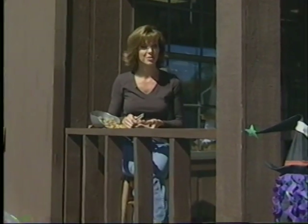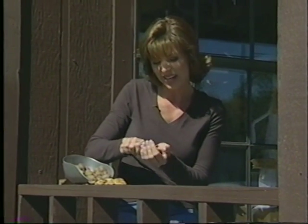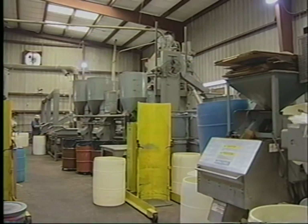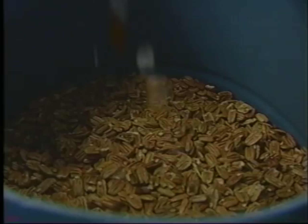Have you ever tried shelling your own pecans to get the beautiful golden halves? Well, today we're at Renfro Pecan Company, and we're going to find out how they get the beautiful pecan halves out of the whole pecan shell. I'm Jake Renfro III, the son of Jake Jr., who took this business over from his dad. Jake Renfro III runs the shelling plant of the family-owned Renfro Pecan, a company that sells 12 to 20 million pounds of in-shell pecans a year, and they also shell out 750,000 pounds of pecan halves and pieces every harvest season.